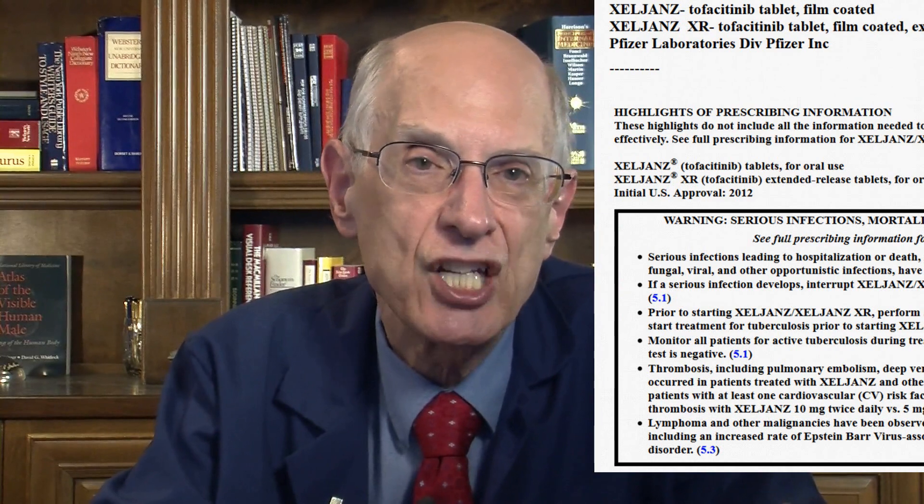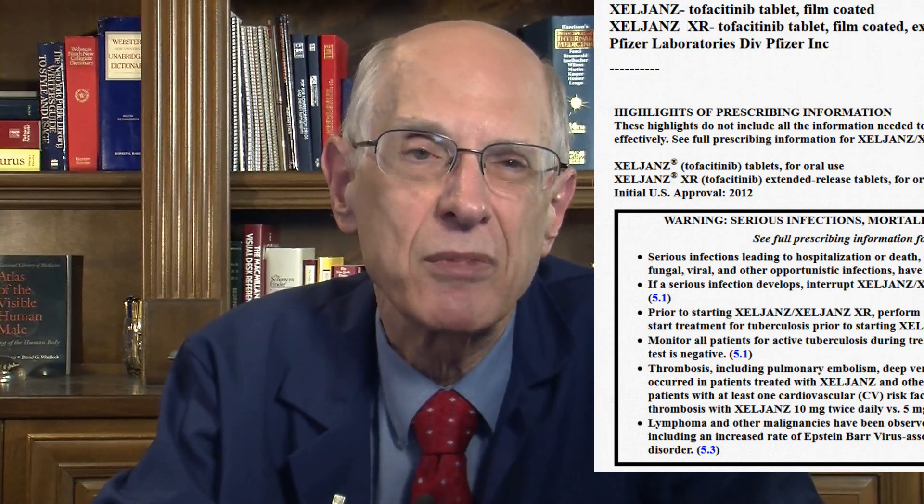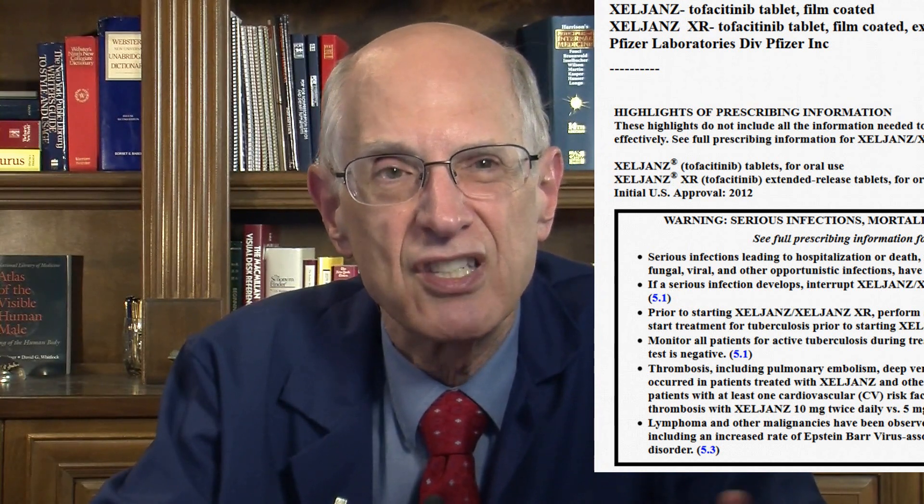In human medicine we use JAK inhibitors for rheumatoid arthritis and a variety of different types of arthritis — there's Lumion, Zelgenz, and Rinvok, which was just recently approved. Those medicines are also being evaluated for atopic dermatitis in people. The package insert for Zelgenz carries a prominent black box warning of serious infections, mortality, malignancy, and thromboses — as well as tuberculosis, reactivation of viruses, GI perforation, hypersensitivity, laboratory abnormalities, and problems with vaccination.